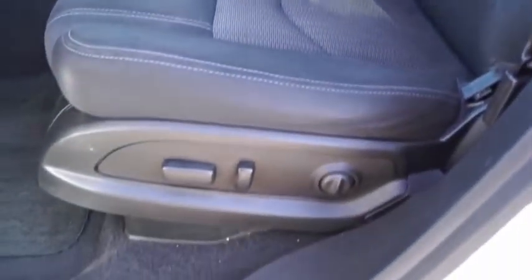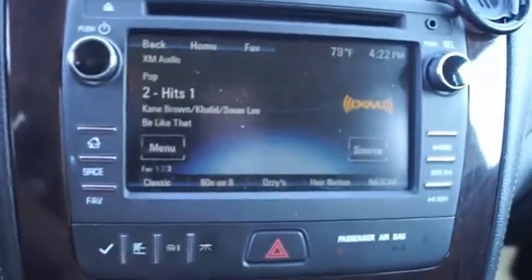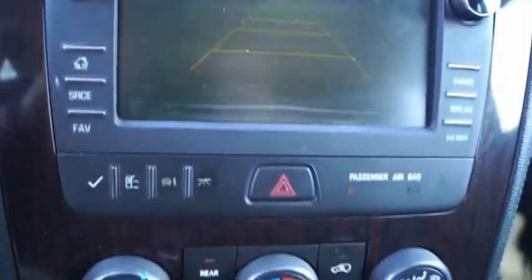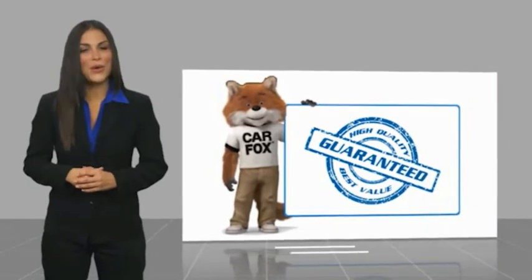Searching for a dependable vehicle that looks great too? You've found it. So stop in today. Here's another high quality vehicle with the Carfax Vehicle History Report.